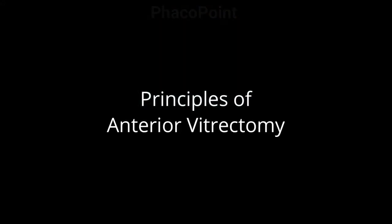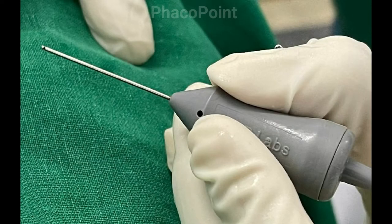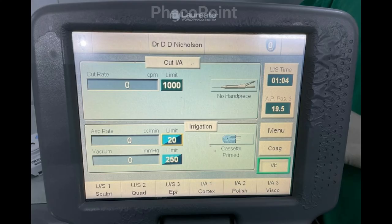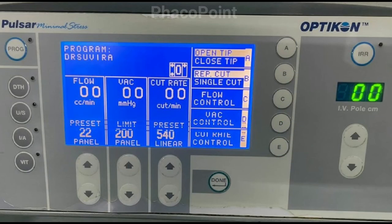Let us now move to understanding the principles of anterior vitrectomy. This is a 20-gauge vitrectomy cutter. On the Laureate machine, we have two options: the cut mode, which is used for actually cutting the vitreous. We work with a cut rate of anywhere between 600 and 1000 cuts per minute with a vacuum of 150 to 200 mmHg. Different machines may have slightly differing settings; however, the principles and setup are largely the same.